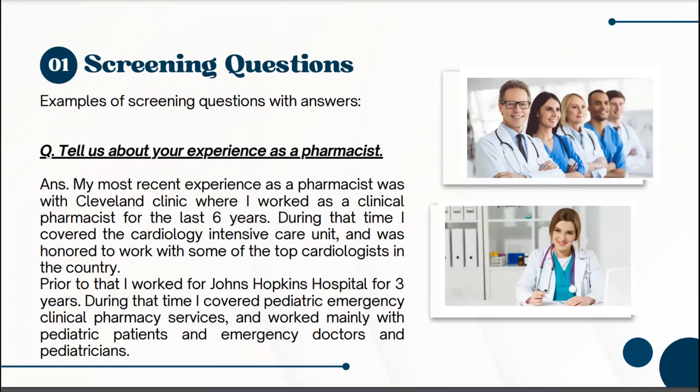Another screening phase question is: 'Tell us about your experience as a pharmacist.' Here they're trying to get to know you as a pharmacist. A sample answer: 'My most recent experience was with Cleveland Clinic, where I worked as a clinical pharmacist for the last six years. During that time I covered the Cardiology Intensive Care Unit and was honored to work with some of the top cardiologists in the country. Prior to that, I worked for Johns Hopkins Hospital for three years, covering pediatric emergency clinical pharmacy services, working mainly with pediatric patients, emergency doctors, and pediatricians.'